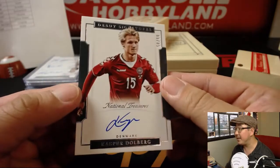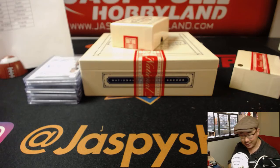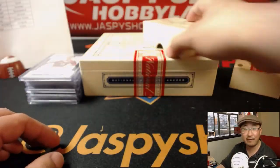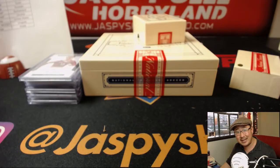Then we've got Kasper Dolberg debut signatures, 58 out of 99 for Denmark, and that goes to Eric Jennings. Another great break in the books, ladies and gentlemen. NT Soccer is hot hot hot — get it before it's gone, we don't have very much of it and it's selling out fast. Check it out on jazpyshobbyland.com. Thanks everybody, we'll see you next time. Bye bye.